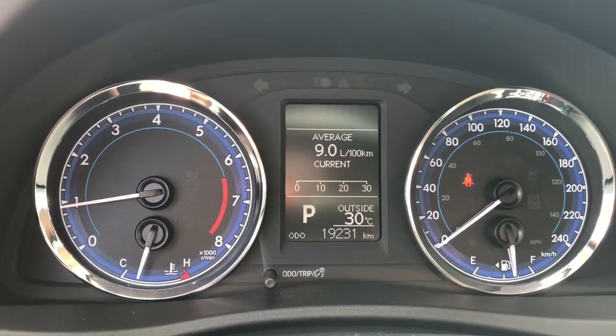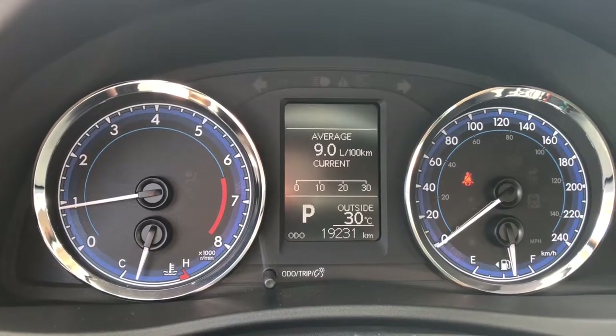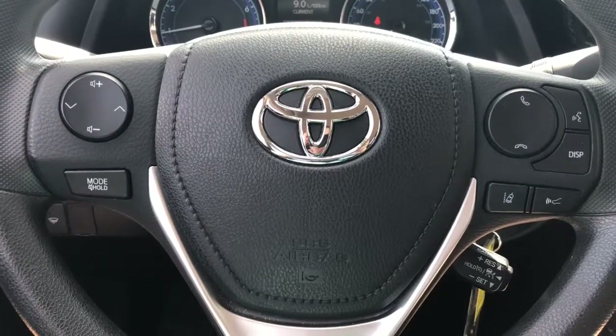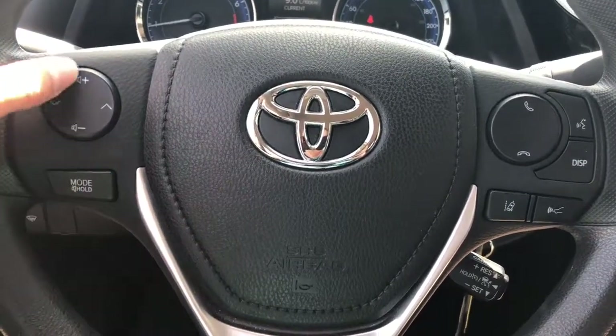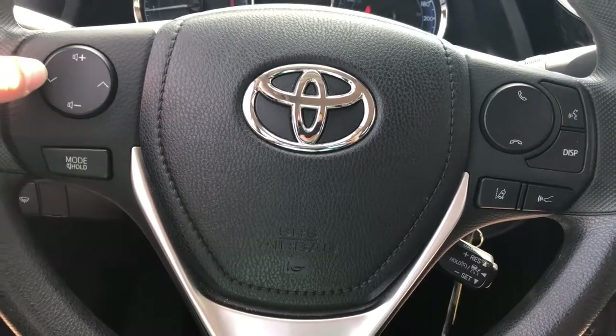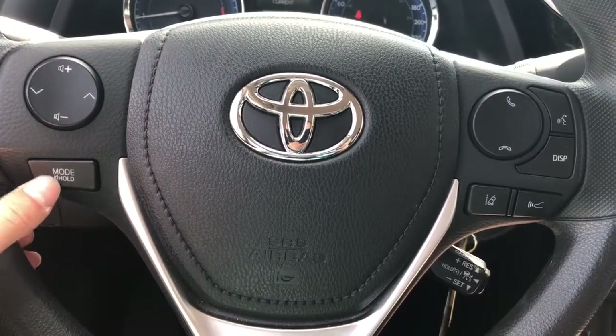As I mentioned, this is a 2017 and it has 19,231 kilometers on it. Having a look at the steering wheel, we do have some controls. We have volume here, we have media control, you can switch through radio channels, and we have a mute button.